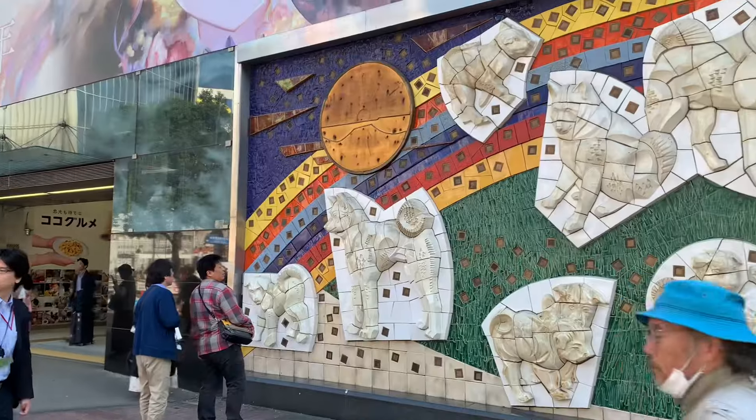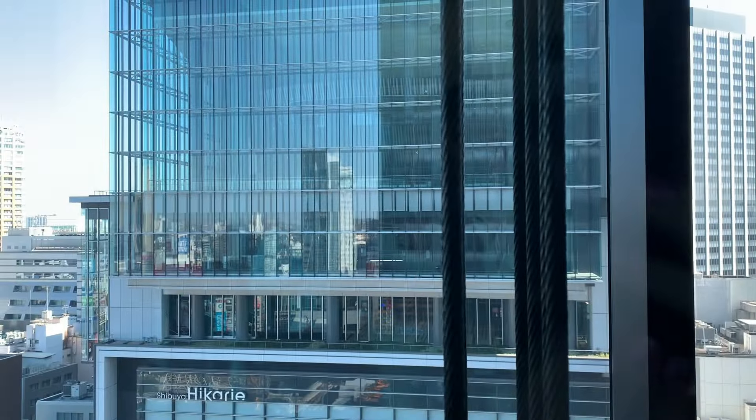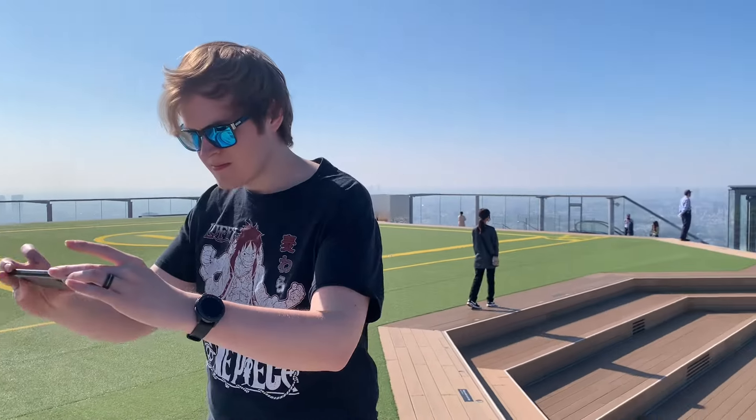And then we saw Sanji from One Piece on the way over to Shibuya Sky, going up the elevator, and then the top of Shibuya Sky is open. There are gates around the perimeters, but it's open and you can see everything — like Tokyo as far as you can see. It is so pretty.